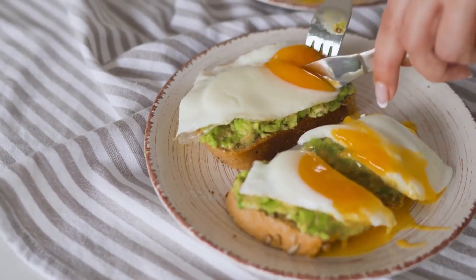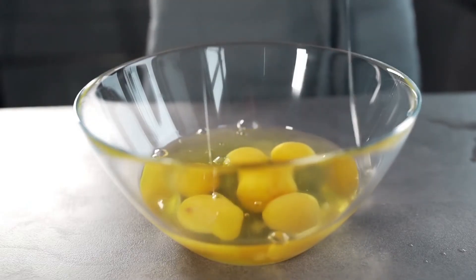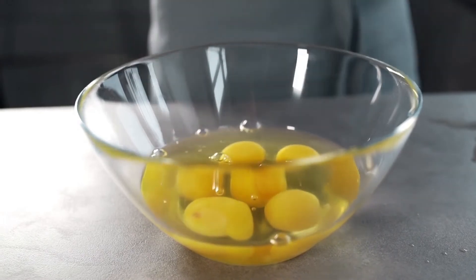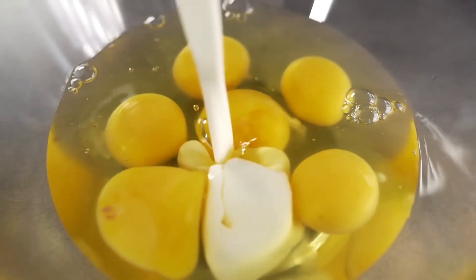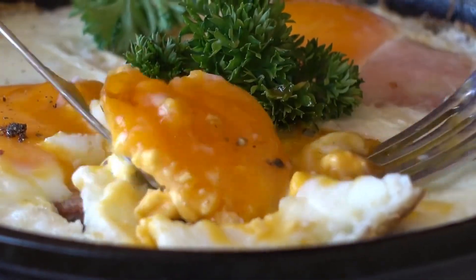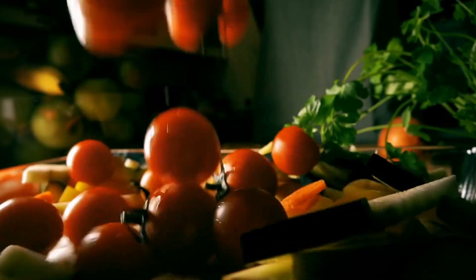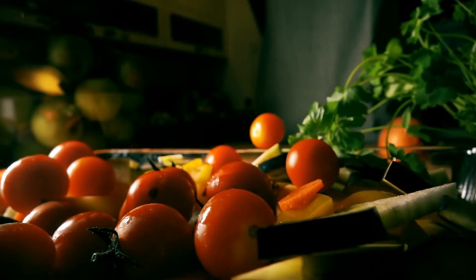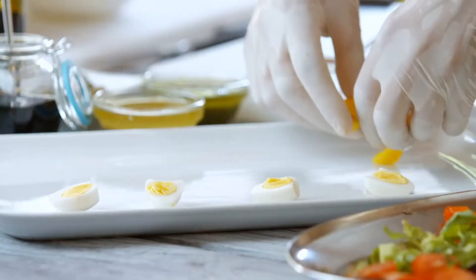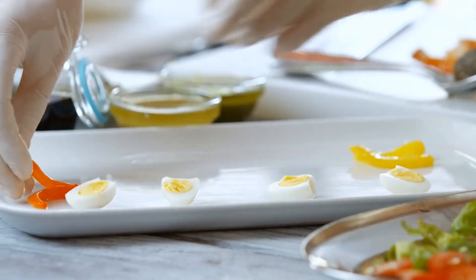Egg muffins are a super healthy snack with lots of protein. They're made by mixing eggs with veggies and seasonings, pouring the mixture into a muffin tin, and then baking the muffins. They're also very convenient, as they can be eaten hot or cold. You can increase their nutrient content by making them with veggies and add more protein by topping them with 1–2 tablespoons of cheese. This egg muffin recipe combines eggs with broccoli, onions, and bell peppers.